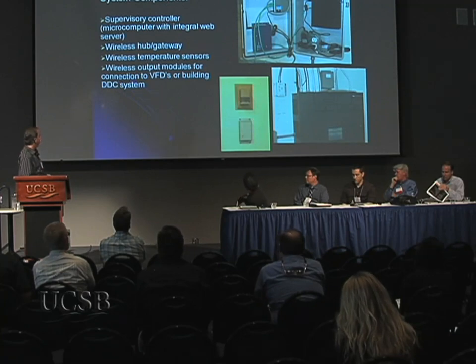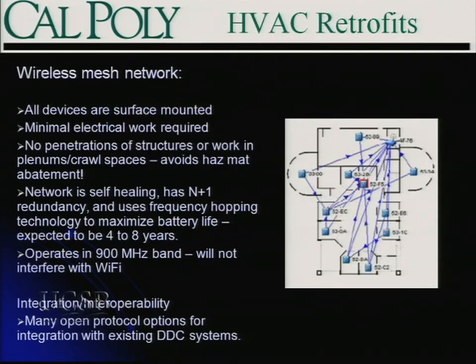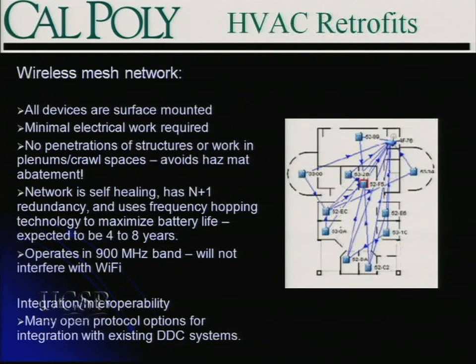We tried to integrate the Federspiel system into our Siemens system so they would work together. The wireless mesh network is really the most interesting part of this technology. All the hardware Federspiel uses is off-the-shelf — nothing is proprietary. They've developed this technology using off-the-shelf IT components, making it quite cost-effective and very robust. The key advantage is all your devices are surface-mounted: you don't have to drill holes in the building, cut through walls, or require extensive wiring and conduit. No penetration or disturbance of hazardous materials beyond a few screw holes.